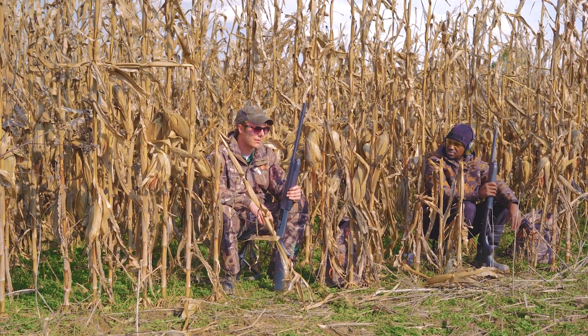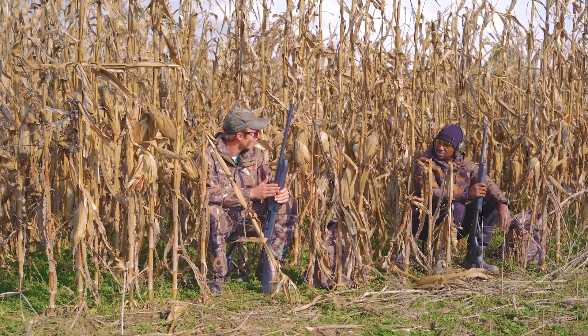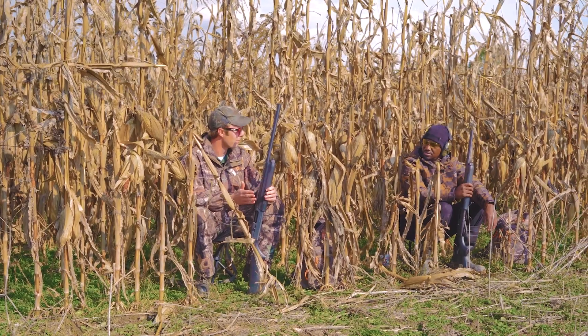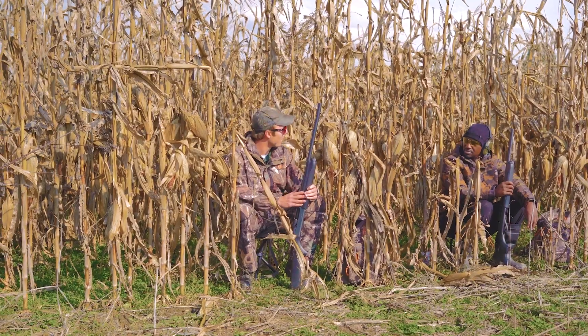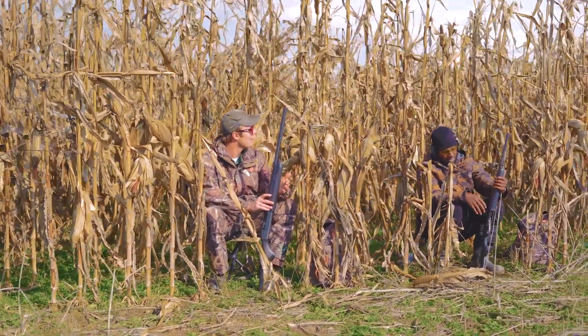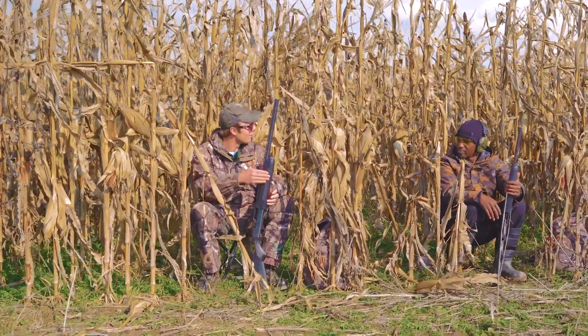Being migratory birds, there are additional rules with our shotguns for capacities. Since we're hunting doves today, which is a migratory bird along with woodcock, waterfowl, and geese, the shotgun can't be capable of holding more than three shells. Both of these guns have a plug in them, so we have one in the chamber and two in our magazine tube.